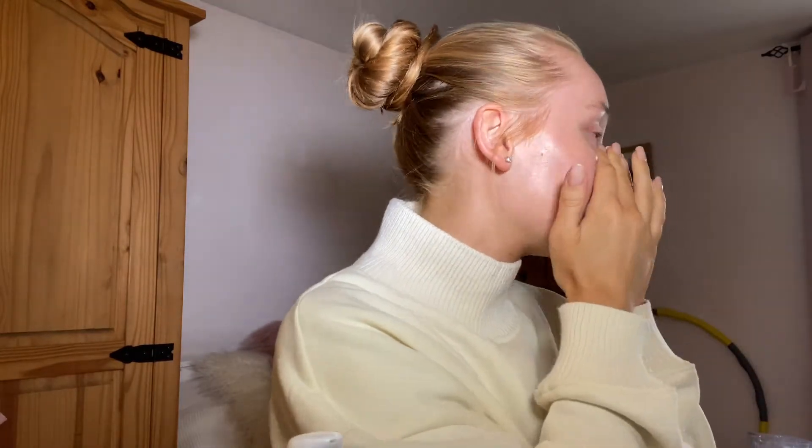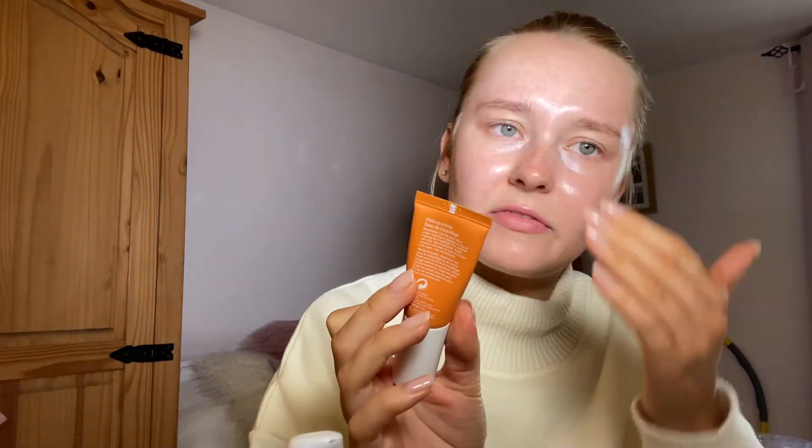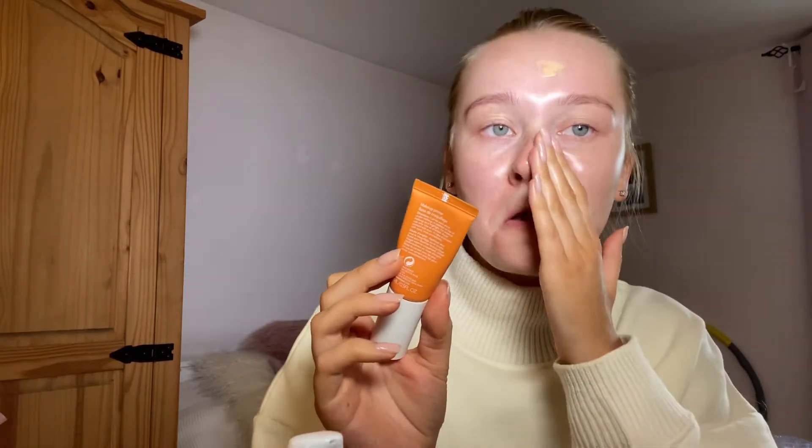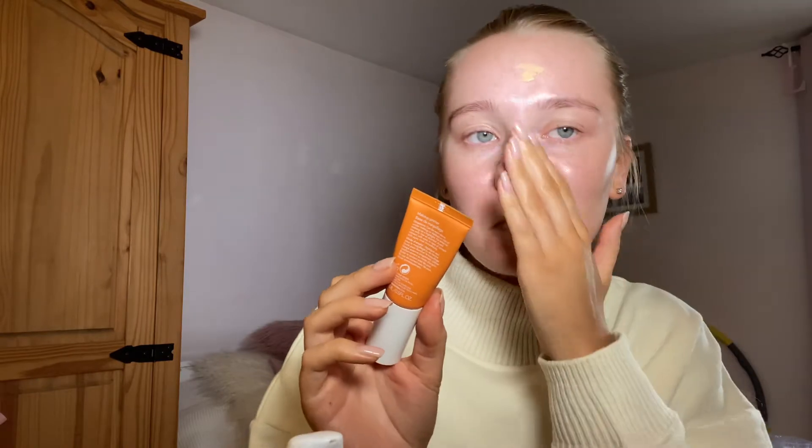I'm not entirely sure what I'm going to be wearing tonight because it keeps raining. I don't really fancy being cold — I hate being cold. I'm going to go in with my Ula Hendrickson Bright Banana bright face primer just to prime my face.